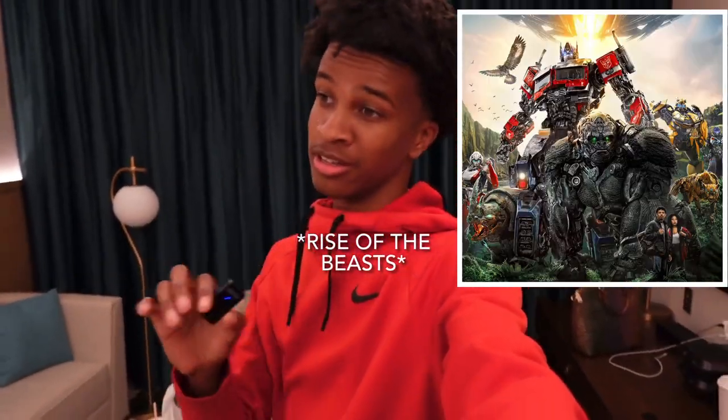All right guys, we just got back to the hotel from watching Transformers: Rise of the Beasts. We went to Studio Movie Grill here in Houston — it was a very nice movie theater where you get to order directly to your seat. It was an amazing experience; I would suggest going there. The movie itself was really good — great plot, great cinematics. At the theater they serve pizzas, salads, burgers, desserts, and alcoholic drinks.